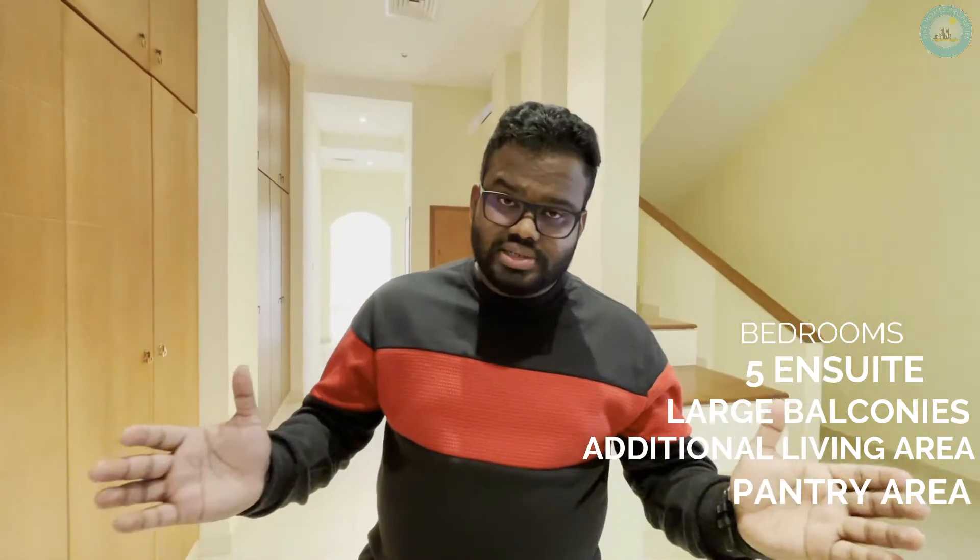Now let me take you to the bedrooms. As I said, we have five bedrooms, all en-suite. We have one on the ground floor and the rest, along with the master, will be on the first floor along with balconies. Now we are on the first floor — we have a huge balcony along with the massive master bedroom and the other three bedrooms, which are all en-suite.